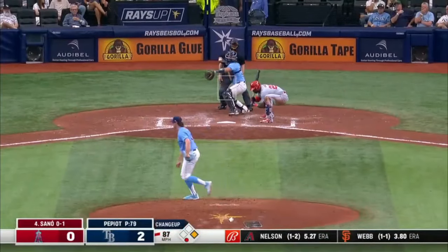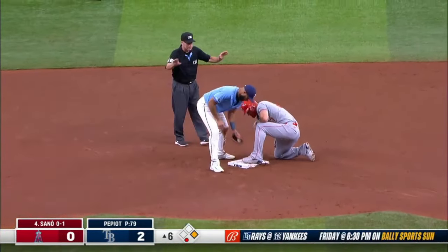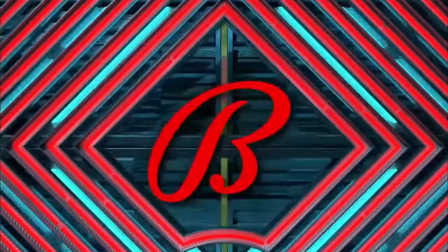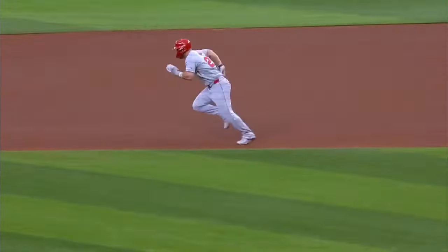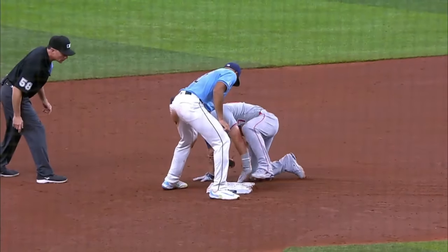And it's the most dangerous part of the lineup. Crowd takes off — the throw down and he steals it easily, head first. Fourth of the year in as many attempts. He said he wanted to run more — decent lead. But that high leg kick by Pepio allows him to get to a full head of steam quickly, and he got in there easily.